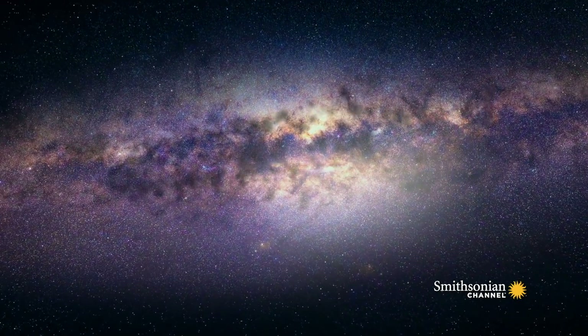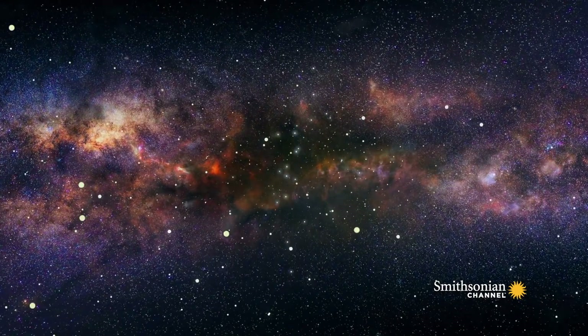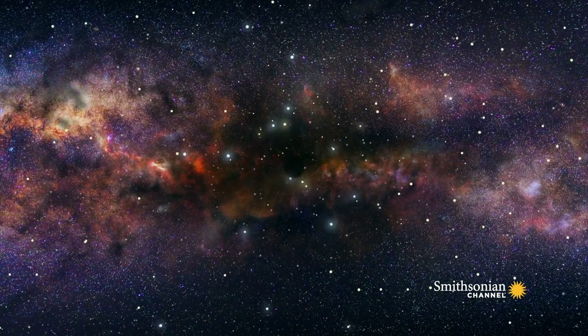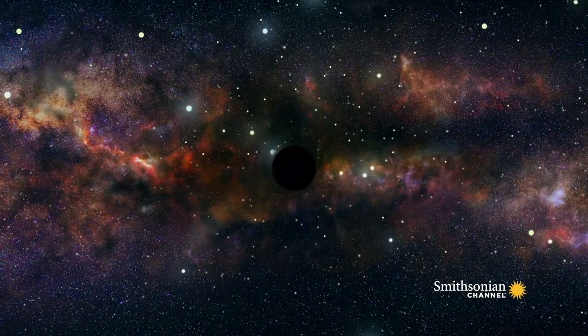Shep is targeting the very center of the galaxy, where astronomers have recorded a cluster of stars orbiting something strange. The stars are orbiting so fast that scientists have calculated it must have the mass of over 4 million suns.